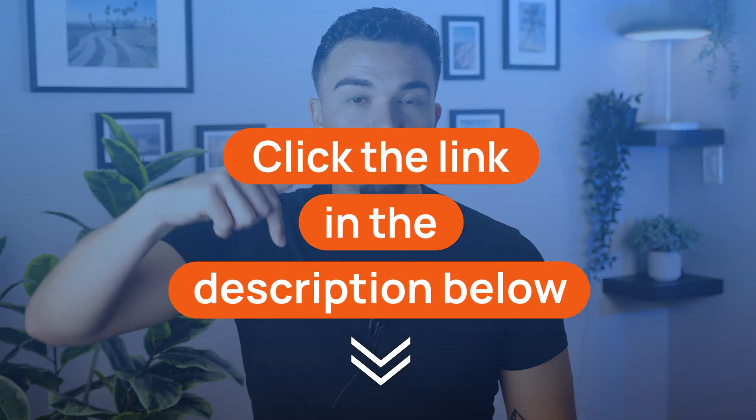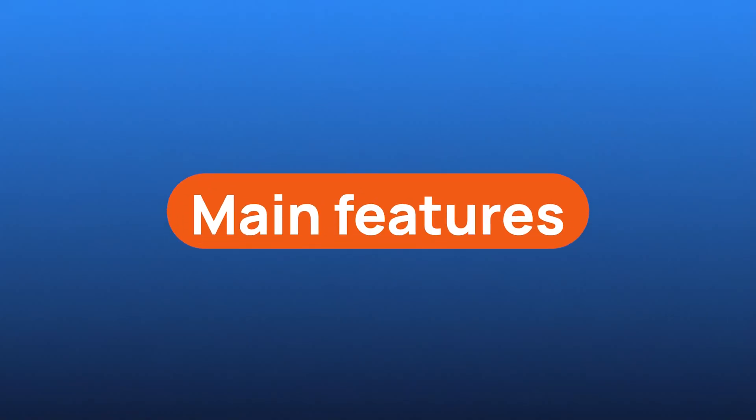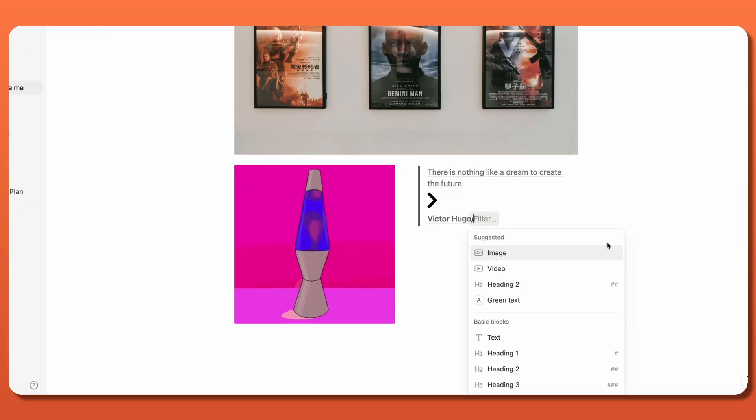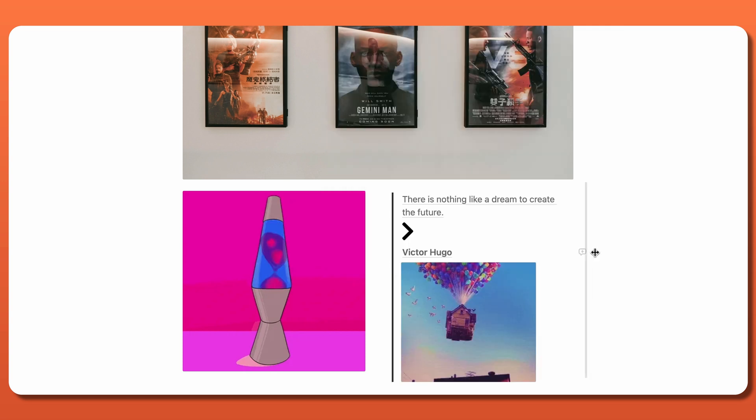I dropped the link in the description, so feel free to check it out. Now, let's see what kind of features you can expect upon downloading Notion. At the heart of this app is the note-taking feature, which not only comes with detailed text formatting, but also the ability to upload images, videos,